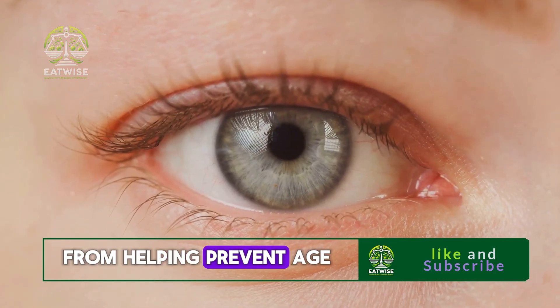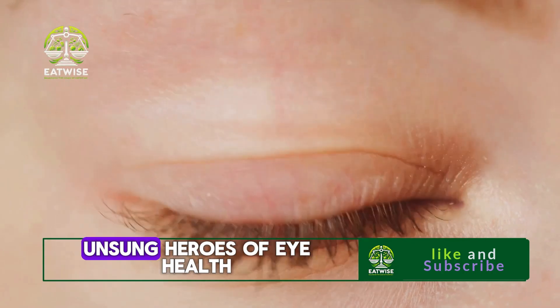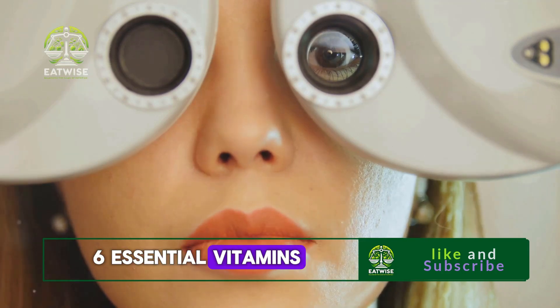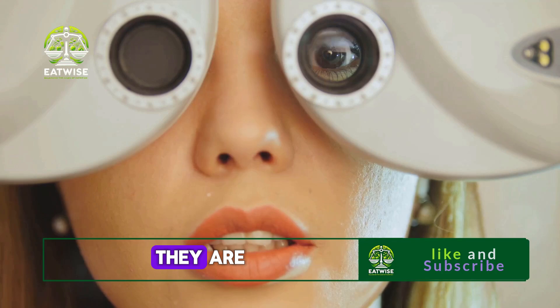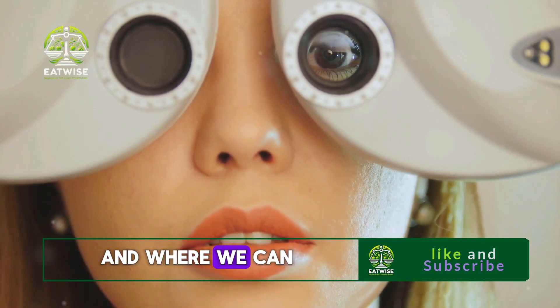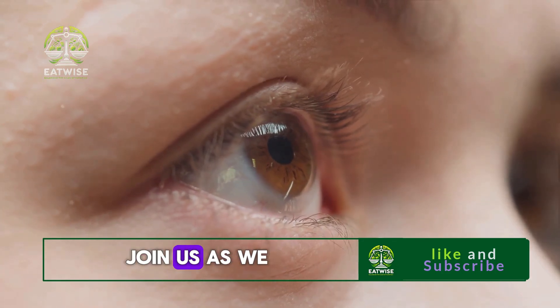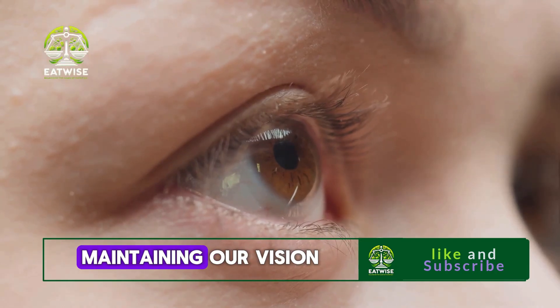From helping prevent age-related macular degeneration to cataracts, vitamins are truly the unsung heroes of eye health. In this video, we're going to cover 6 essential vitamins that are critical for maintaining clear vision. We'll be exploring what they are, how they help our eyes, and where we can get them from our diet. So, are you ready to see the world in a new light? Join us as we delve into the world of vitamins and their role in maintaining our vision.